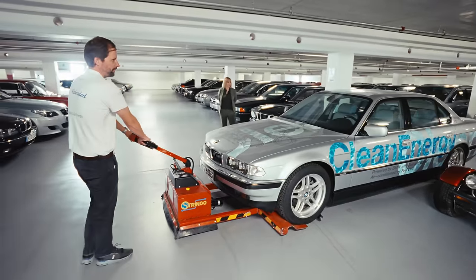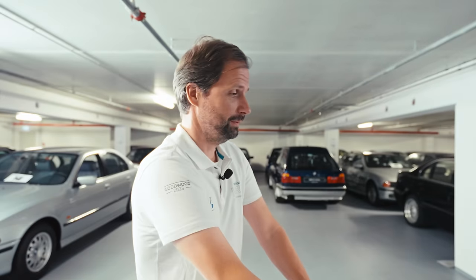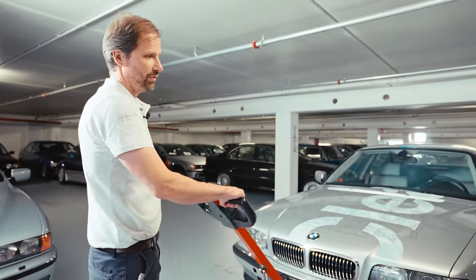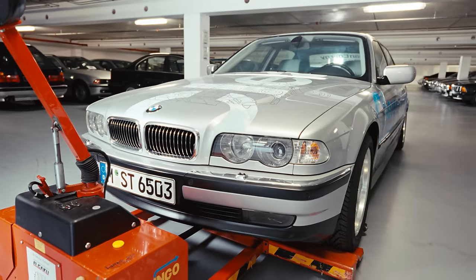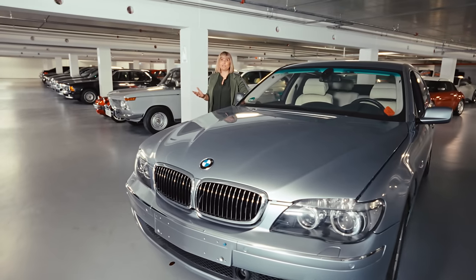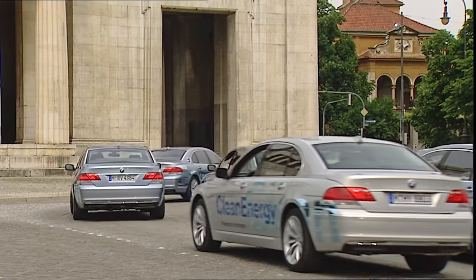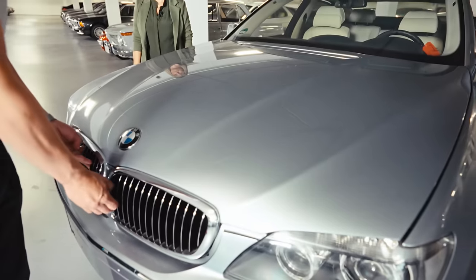This beautiful BMW 750HL from the year 2000 has a V12 engine with more than 200 bhp. It was able to drive more than 230 kilometers per hour, and it was a very exclusive car because only 15 units were ever built. And this is the Hydrogen 7 from 2007 — the world's first luxury sedan powered by hydrogen for daily use. There was a fleet of 105 cars, and in total 4 million kilometers were driven with this fleet — that's five times to the moon and back.